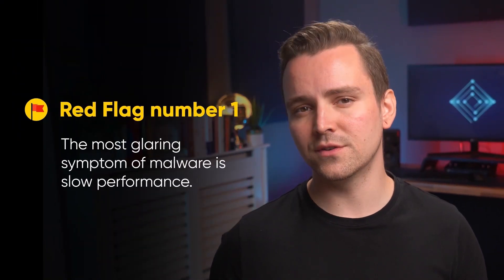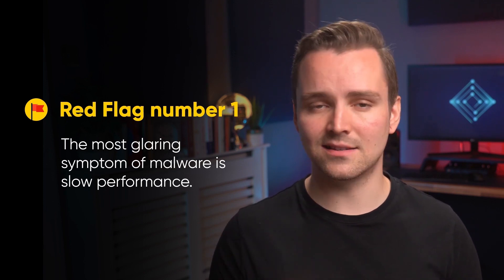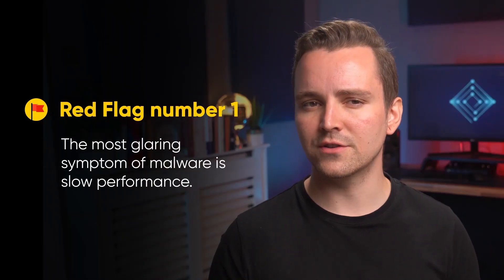Red flag number 1: the most glaring symptom of malware is slow performance. Granted, this could be due to other issues, but if you've got a pretty beefy PC that is suddenly acting like a geriatric pony, it's probably due to a virus.